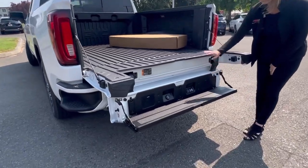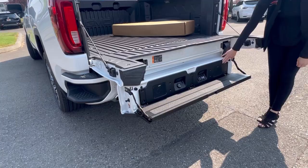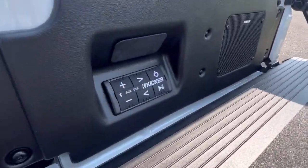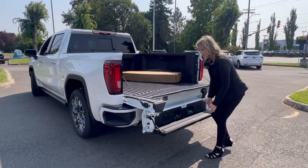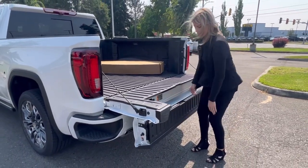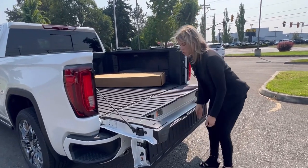In the back here you have the multi-pro tailgate. This is the Kicker system that comes with it, so you can tailgate, enjoy the summer, fall, and winter nights. Hook up your music, your Spotify, and it'll play through it. Then put it up and you can reach in, so it gets you closer.